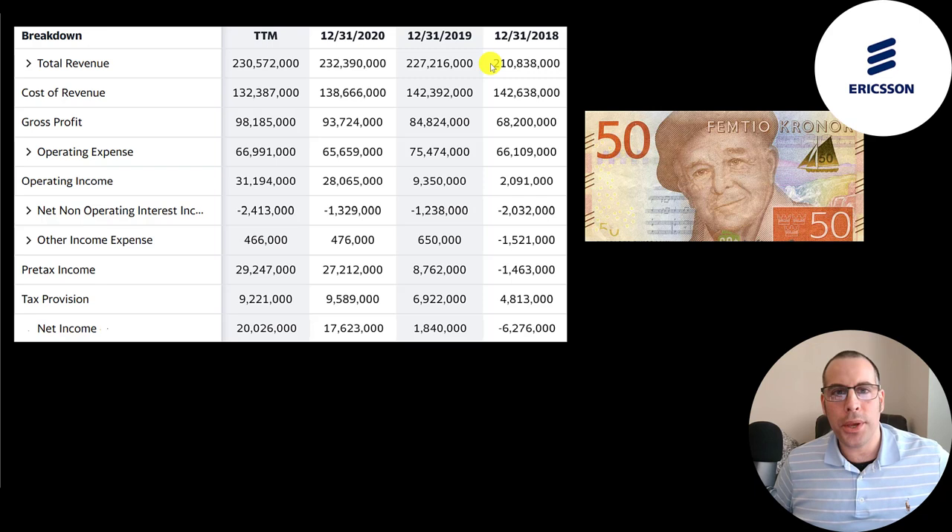Revenue grew from 210 billion to 230 billion — a fairly small percentage. But gross profit growth is nearly 50% from 2018 to the trailing 12 months. Their operating income growth is about 1,500% from 2018 to the trailing 12 months. And since they had negative net income in 2018, we can't calculate that growth, but it's even more exaggerated because it went from negative to their biggest positive ever.